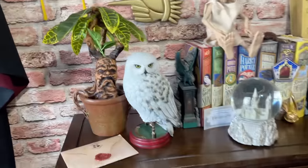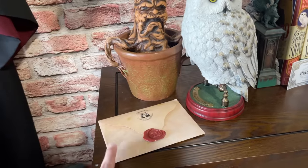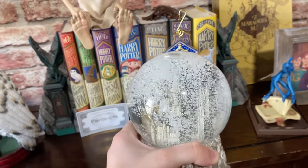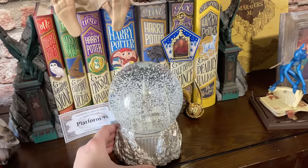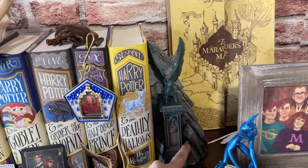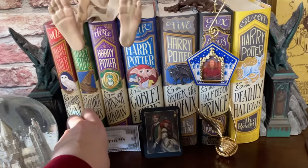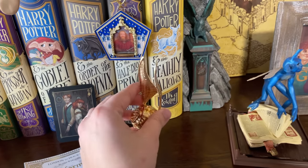I got my Mandrake from Pottery Barn Teen. This Hedwig is from the Noble Collection. This letter actually has my name and address — my Hogwarts acceptance letter from Pottery Barn or Pottery Barn Kids. There's also a Hogwarts snow globe on sale just sitting here, and some bootkens from a personal shopper from Universal in California — I think they're out of stock. And a little ticket to Platform Nine and Three Quarters, which is actually a ring box.